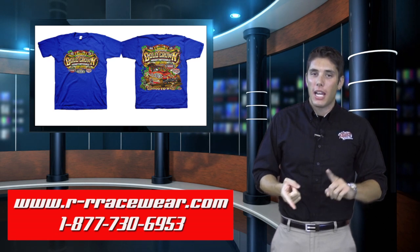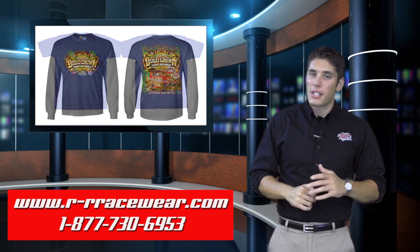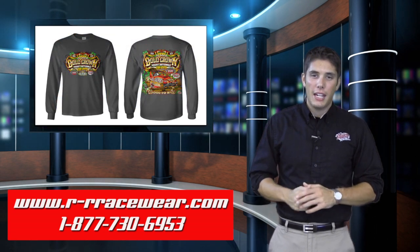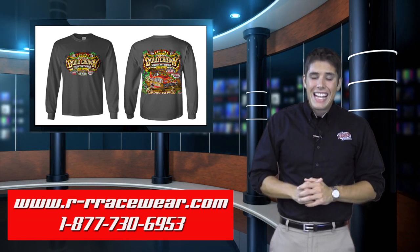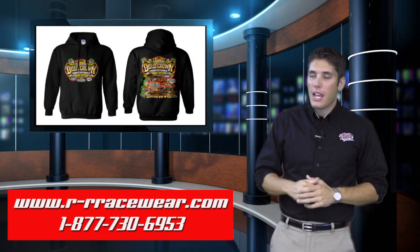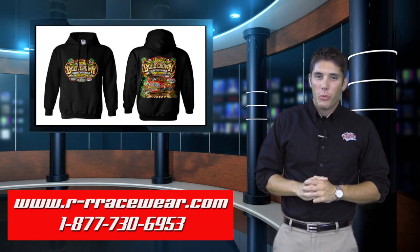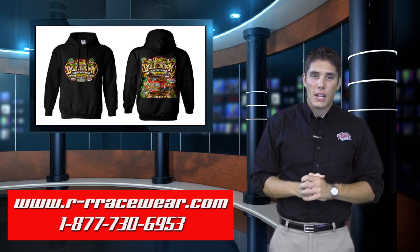We've got the t-shirts available in white, blue, gray and black. We shift gears and go to the long sleeve t-shirts since it is getting a little chilly outside — we do those in blue, gray and black. Same colors for the hoodies. Sizes on all of these items are going to be small through three extra large. Pick these up trackside when you head on over to the fifth annual Gold Crown Nationals event at Tri-City Speedway.